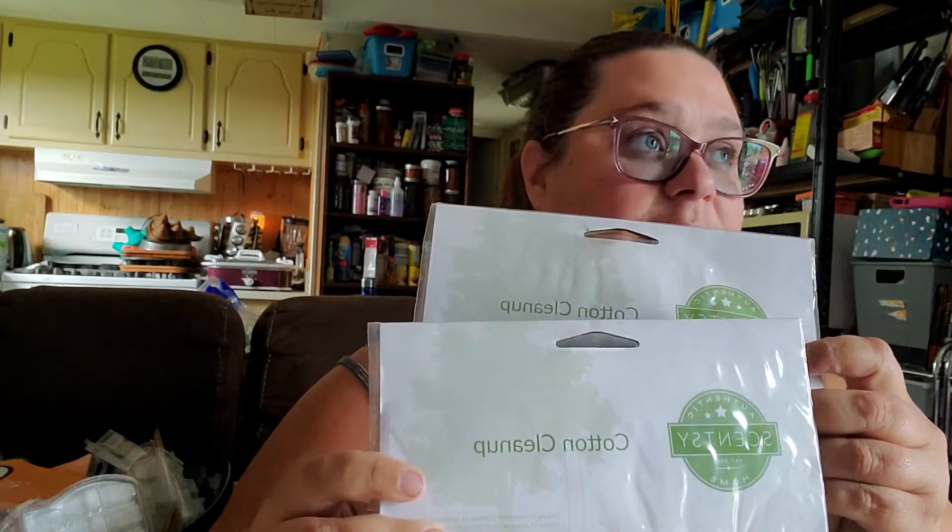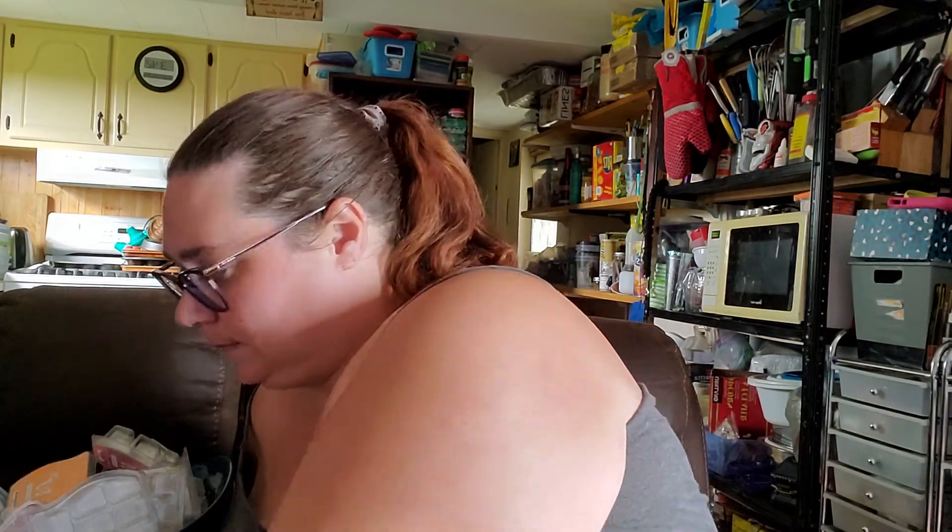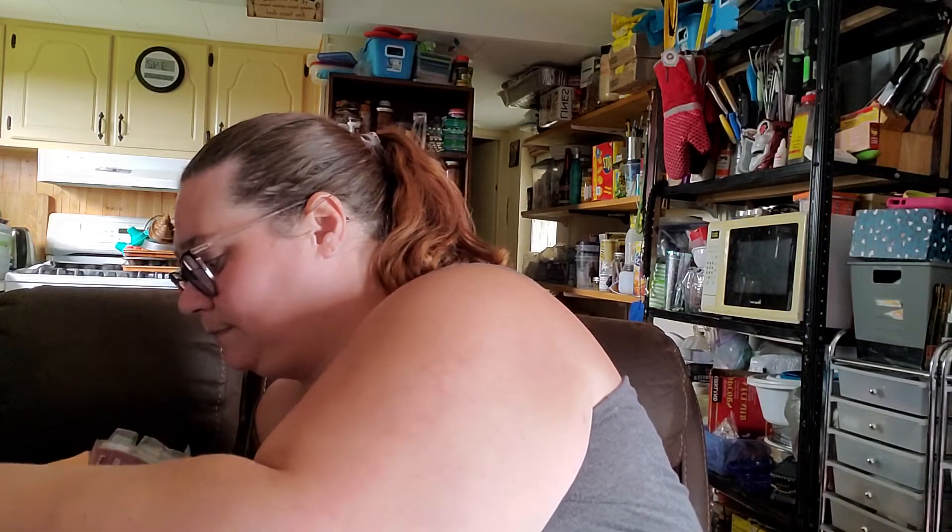We finished a bag of Scentsy Soak in Pineapple Coconut Vanilla. I like it; my husband absolutely loves anything coconutty, so that's fine. I also got through a package and a half of Cotton Cleanup tabs — so there are two Cotton Cleanup tabs here.